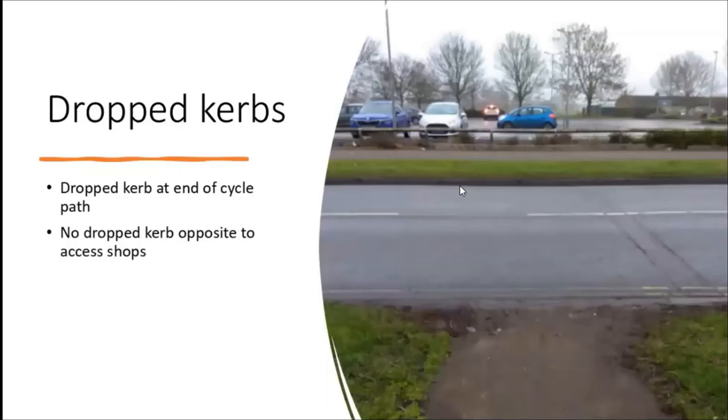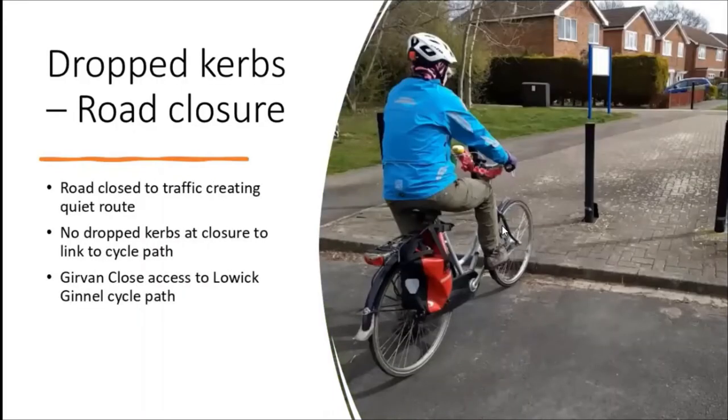Drop curbs: here's a new one where the swimming pool was on Thanet Road - there's a drop curb here leading to a cycle path, but there's no drop curb on the other side to help get to and from the shops. Those are little things you've probably got a few of in your area. Here's another one: my wife coming back from Askham Bryan College usually just cycles up a driveway to get onto this path and then onto a cycle path, but ideally there'd be a drop curb so she wouldn't get mixed up with people walking on the pavement.